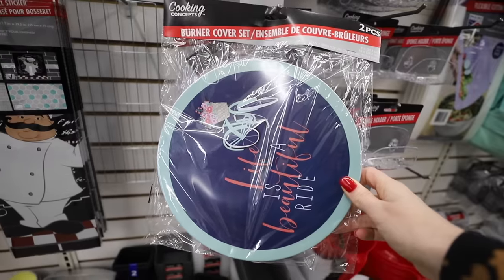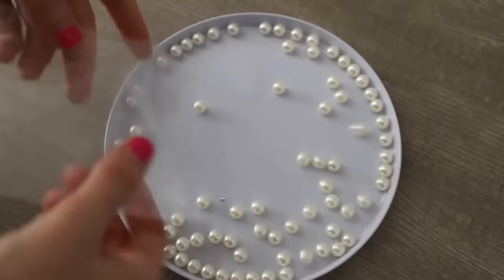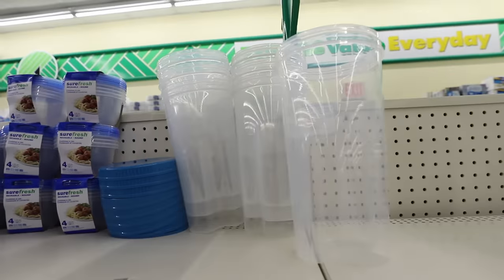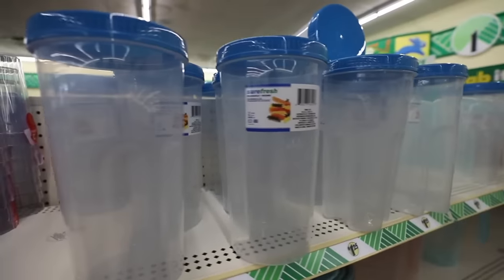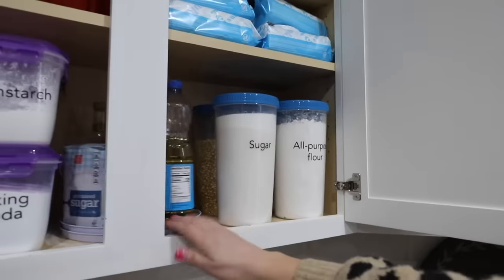In terms of the kitchen, do not sleep on the burner covers. Grab two packs of these and you're going to get two Lazy Susans — a large and a small — along with a pack of pearls. Also, all of the large containers to decant flours and sugars without having any leftover. You know how you put it in a container and then you still have the bag? You don't need to do that. The Dollar Tree has got you covered.